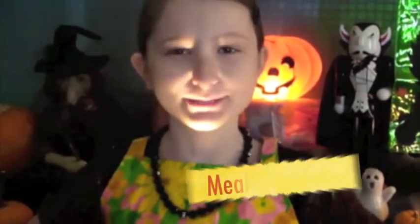Happy Halloween! This is Mia in Meals with Mia. Today we'll be making petrified pizza.